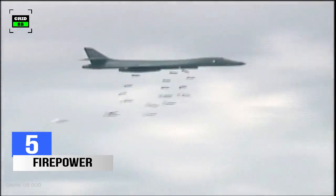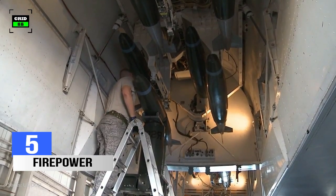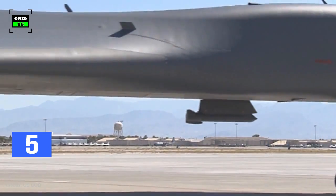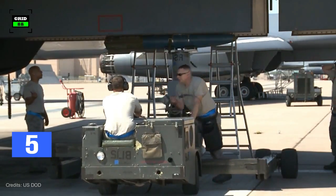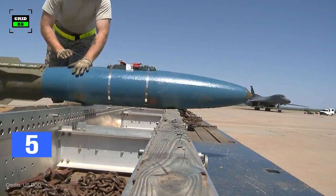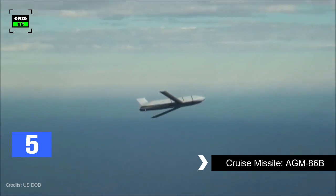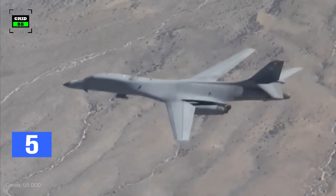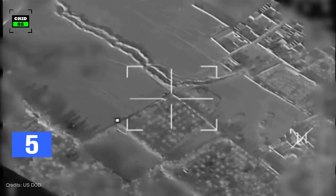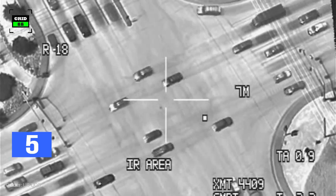The B-1B can carry the largest payload of both guided and unguided weapons. This strategic bomber has three internal weapons bays and six external hardpoints under its belly, with internal and external payload capacities of 75,000 pounds and 59,000 pounds respectively. The jet is no longer armed with nuclear weapons, but is capable of carrying AGM-86B cruise missiles and the AGM-69 short-range attack missile. The B-1 is equipped with enhanced synthetic aperture radar capability and can carry precision-guided weapons, and has been upgraded with the Sniper XR targeting pod and data links to perform various missions.